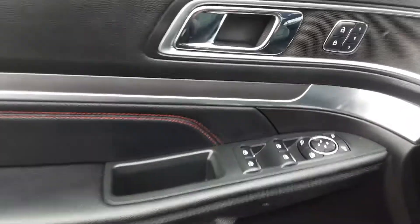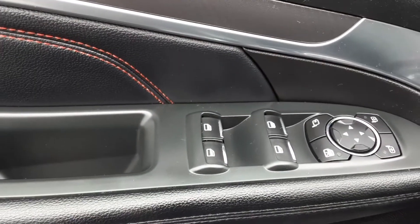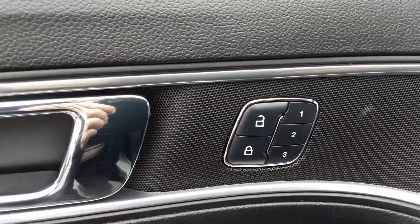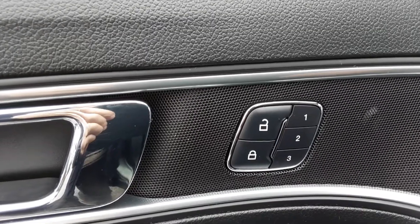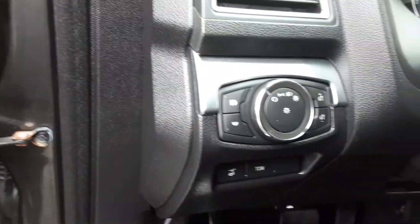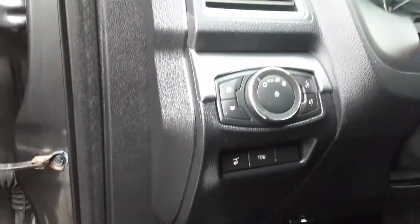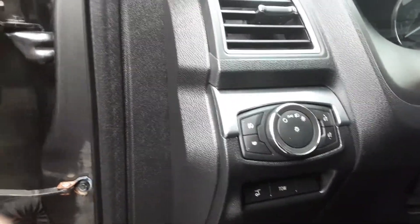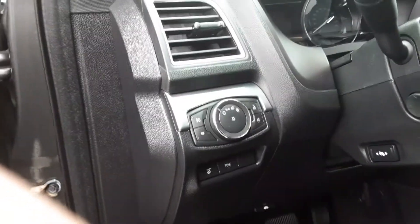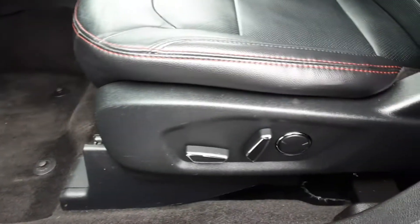Starting right here on the door panel, we've got our power mirrors, power windows, and power lock switches. It also has power heated leather memory seats with three settings for three different drivers. It also has a tow package, telescoping and tilt wheel, and adjustable pedals. Of course it does have power seats with leather seats that are both heated and cooled.